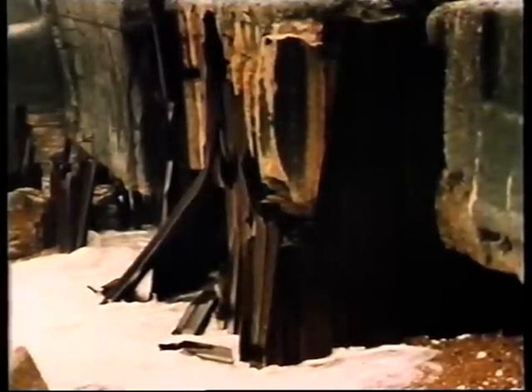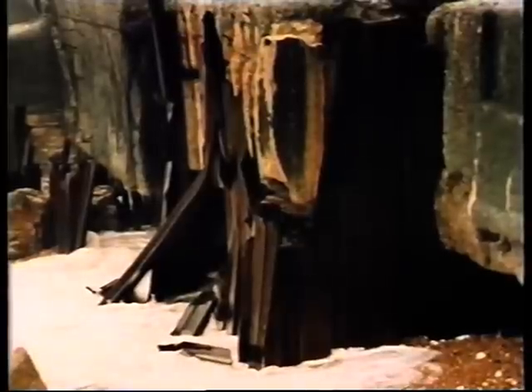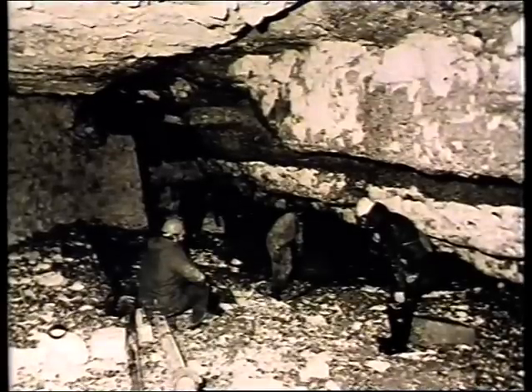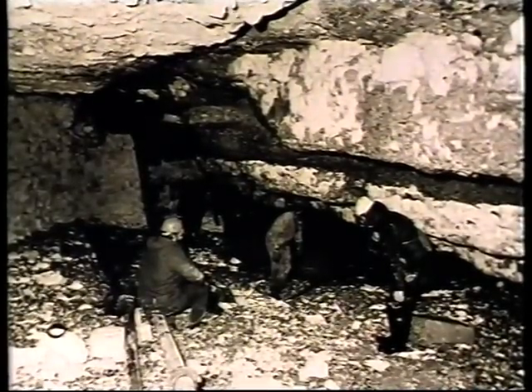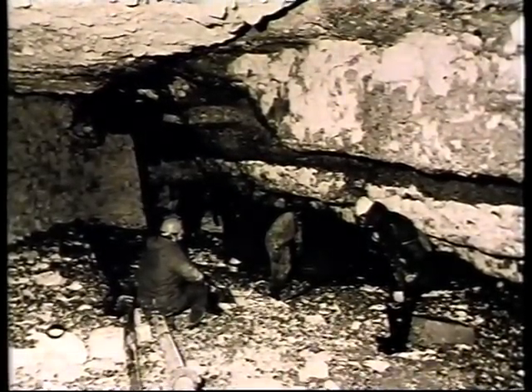In November 1985, the sea broke through the piling and a hole the size of three double-decker buses was discovered underneath the wall at this point. Fortunately, the sea remained calm during the week after the breakthrough and the hole was quickly repaired by pumping in over 500 tons of concrete.